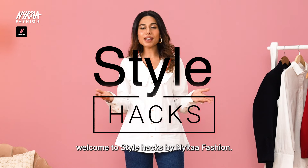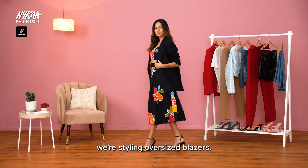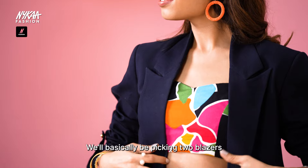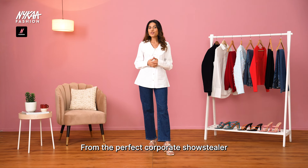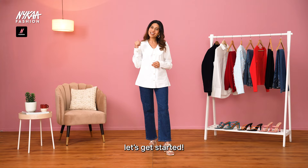Hi guys! Welcome to Style Hacks by Nykaa Fashion. In today's video, we're styling oversized blazers. This is 7 Days 7 Looks Blazer Edition. We're basically picking two blazers and styling them in different ways to give you a complete look. From the perfect corporate show stealer to a breezy Sunday look, we've got it all. With lots to look forward to, let's get started.